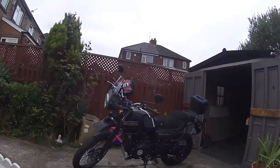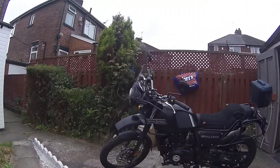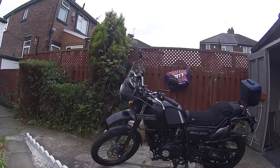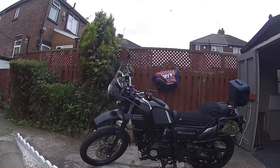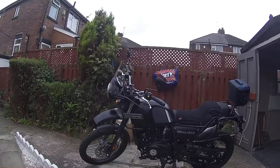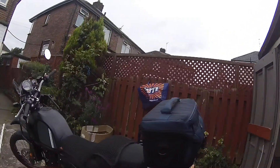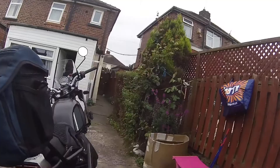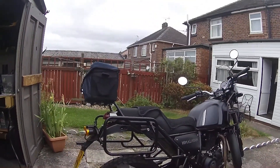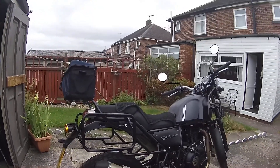The reason being I wanted something a little bit lighter that I can do my lightweight touring on, my camping trips, and just general bimbling around. The Vstrom, after my trip to Wales, just seemed as if it was getting a bit heavy for me and I've been thinking about a lighter bike for a long time.